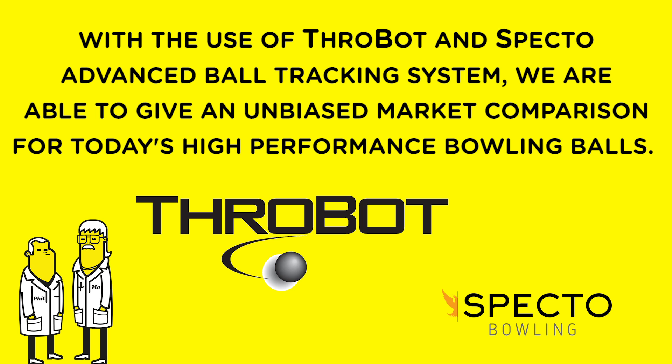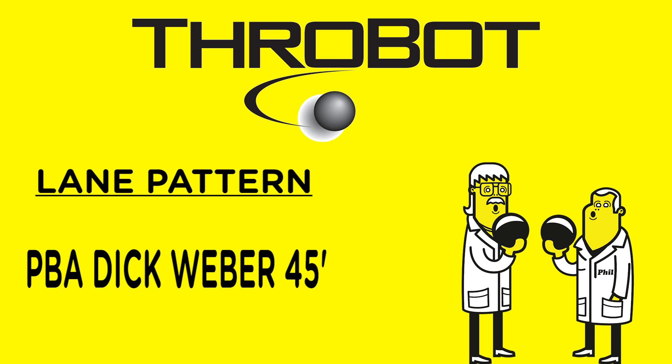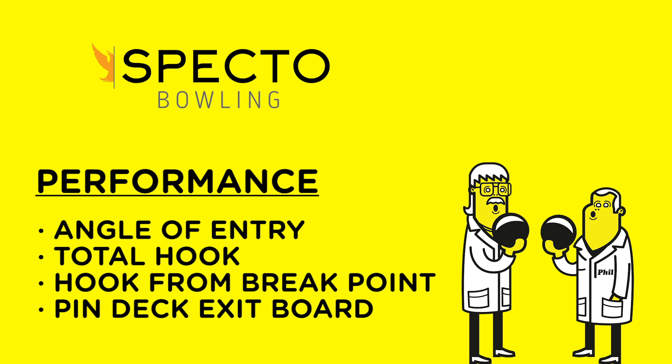With the use of ThrowBot and Specto Advanced Ball Tracking System, we were able to give you an unbiased market comparison for today's high-performance bowling balls. We used common bowler specs. The pattern we selected is a sport pattern — the Dick Weber 45 foot. We selected four categories we feel are proven statistics to measure a ball's performance.